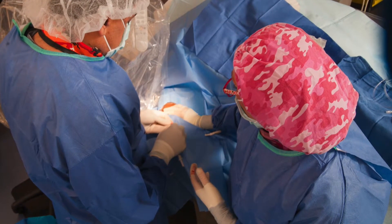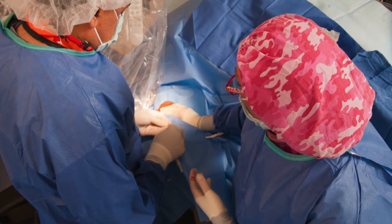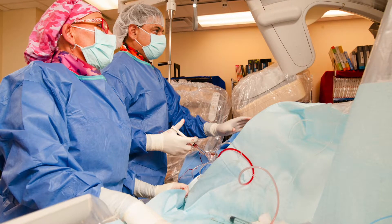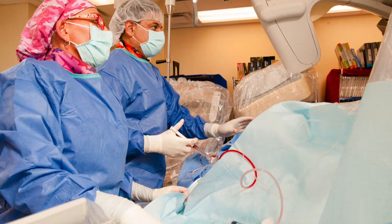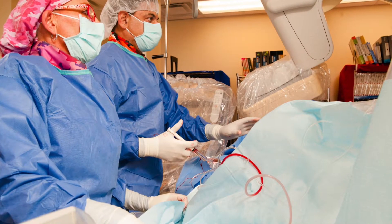So once we go in there, we put a catheter, and from the groin we can go pretty much everywhere because the arteries in the body are like a tree with many branches. You can go from one to the other with dedicated catheters and wires, and that enables us to go from the groin to the heart, the brain vessels, the kidney vessels, or from one leg to the other. We choose our entry point based on what exactly we're set out to do.